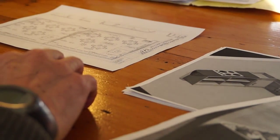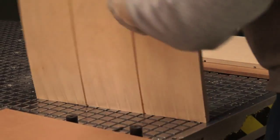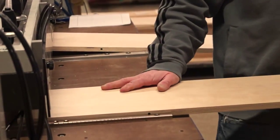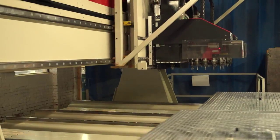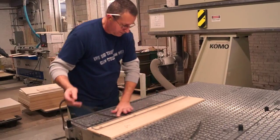We invented the product categories we operate in. Our rich 110-year heritage of old-world craftsmanship blended with state-of-the-art CNC manufacturing technology creates innovative products of uncompromising quality, design, safety, durability, and value.